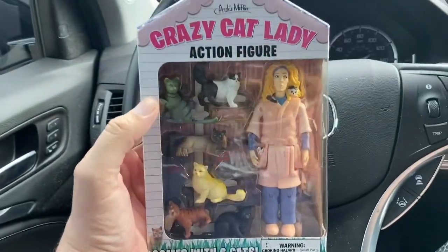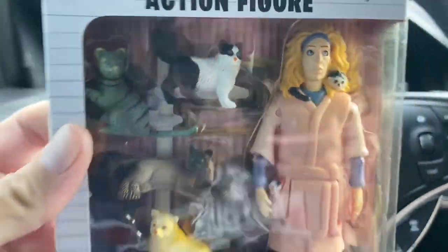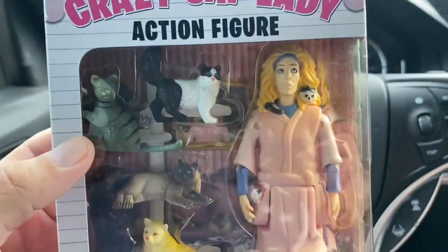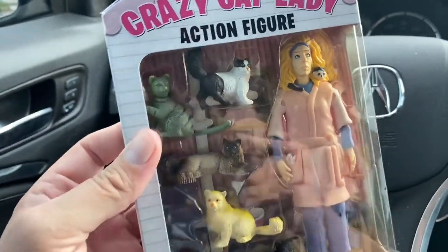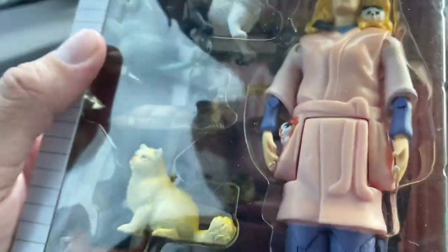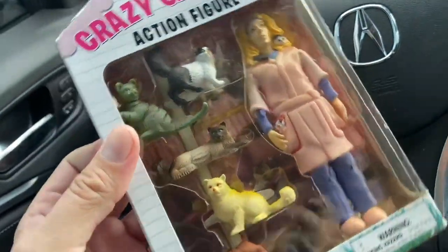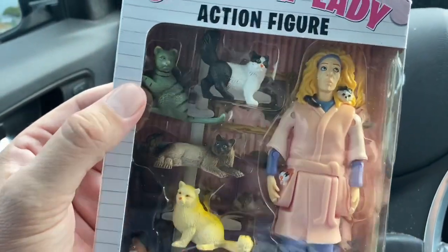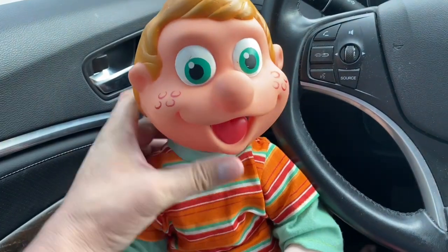All right guys, it's time for show and tell! First up we got the Crazy Cat Lady. Yeah, like I said Caroline loves cats - I thought this might be kind of funny to give to her. She probably won't want it at all. But the pegs are like coming out of her arms or something - she doesn't seem like she's put together too well. But anyway I'll give this to Caroline, see what she thinks. If she doesn't want it I'll either just keep it or flip it.